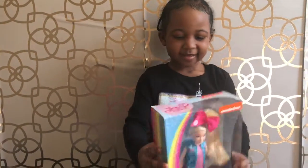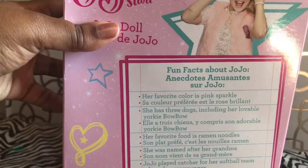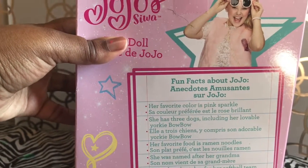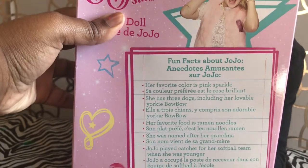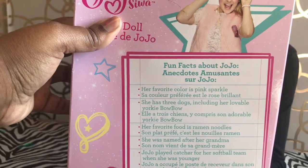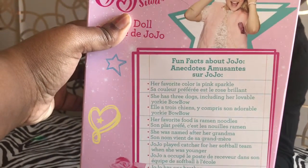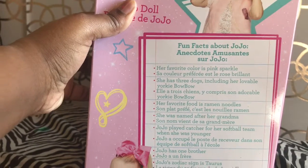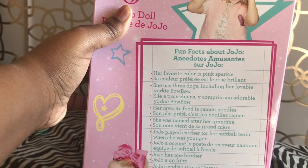Do you want me to read the back to you? Yeah! Okay, so the back says fun facts about JoJo. Her favorite color is pink sparkle. She has three dogs, including her lovable Yorkie Bow Bow. Her favorite food is ramen noodles. She was named after her grandma. JoJo played catcher for her softball team when she was younger. JoJo has one brother. JoJo's zodiac sign is a Taurus. JoJo's favorite subject is math. And JoJo likes to play the piano.